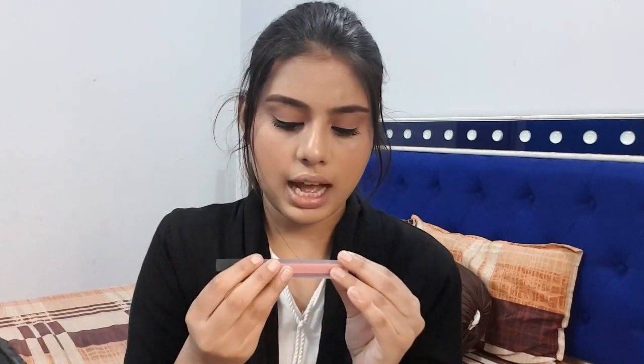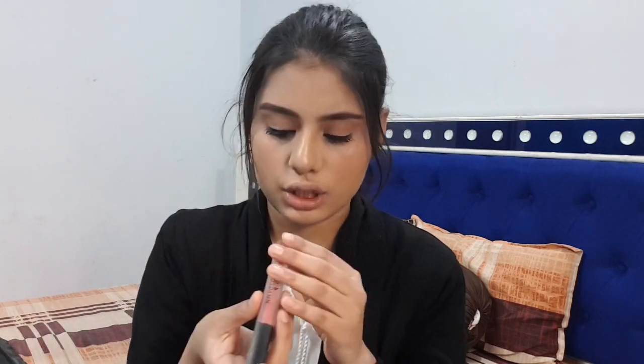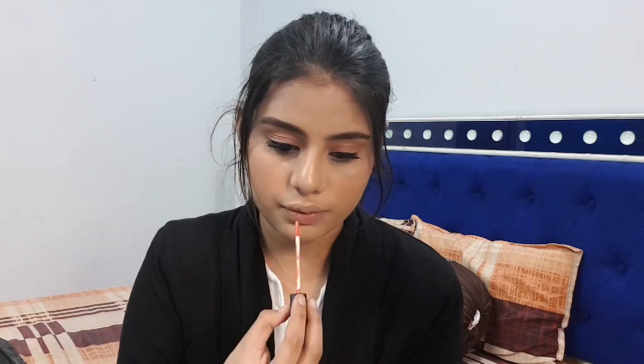Now it's time to apply lipstick. I'm using an Amsterdam Lipstick in the shade Abu Hassan 23 — it's a very beautiful pinkish nude color. Nude colors are perfect for the office, which is why I'm applying it. You can apply any lipstick of your choice.